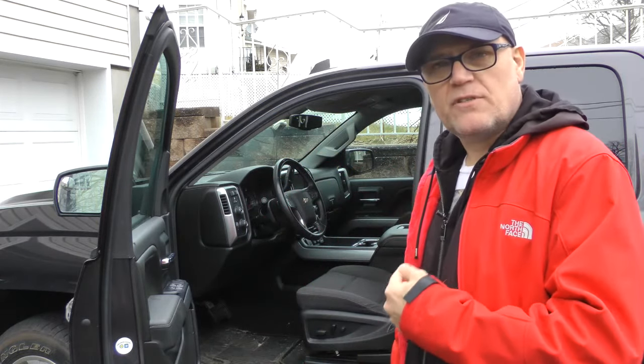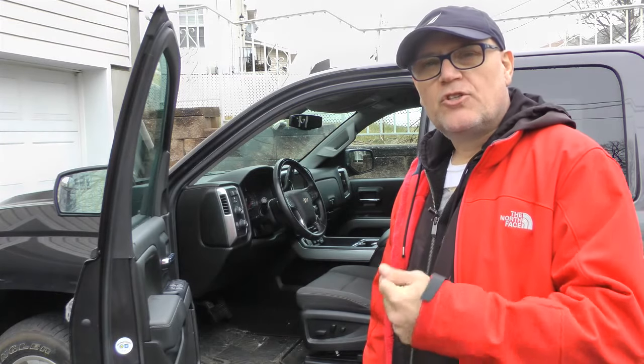Hi, this is Jon, welcome to another video. Right here we have a 2017 Chevrolet Silverado Z71 with an off-road package. In today's video we're not going to do a complete review — what we're going to check out is the seat. This vehicle has around 20,000 miles and we're going to see how the seat held up. I'm about 5'11", 185 pounds, so stay tuned.